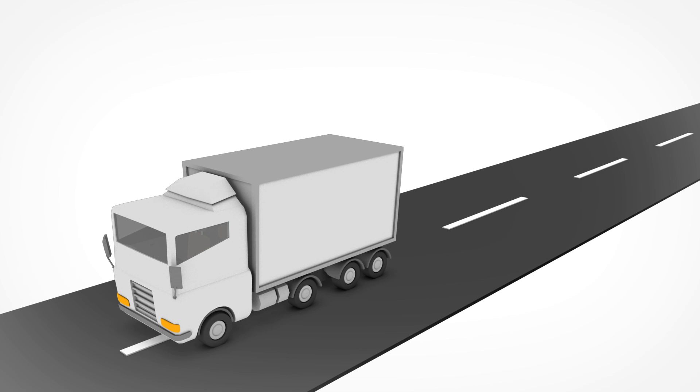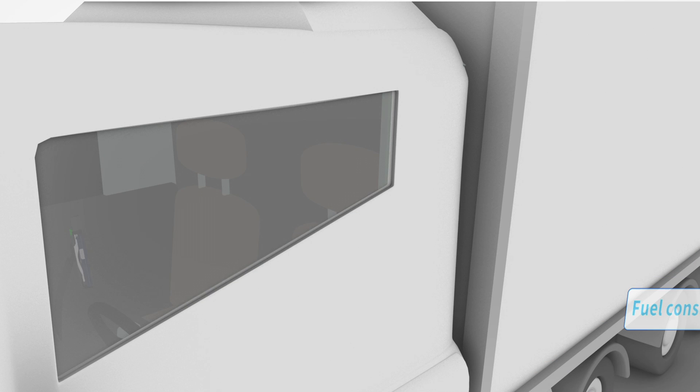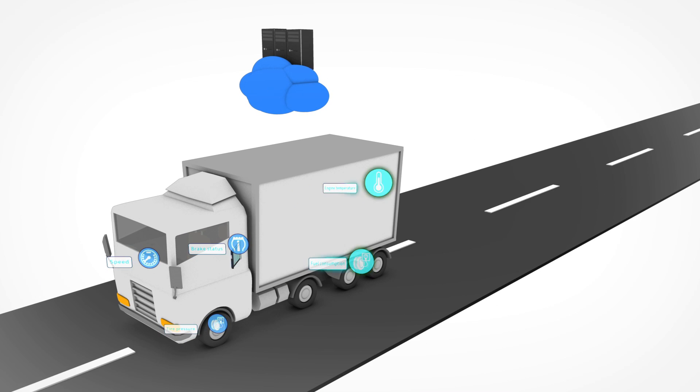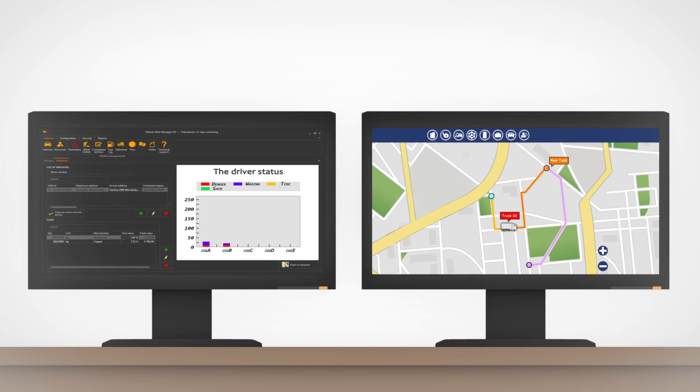In addition, vehicles with onboard sensors making real-time measurements of metrics such as speed and direction, fuel consumption, brake status, tire pressure, and engine temperature can push the collected data to the cloud, giving fleet operators direct access to driver and vehicle status.